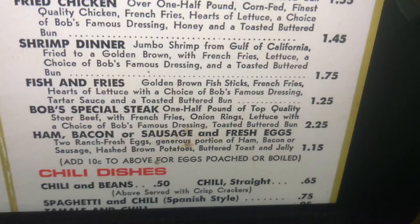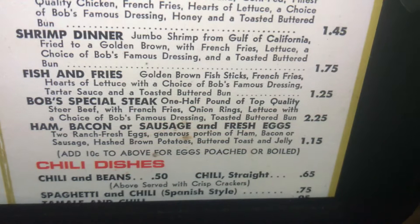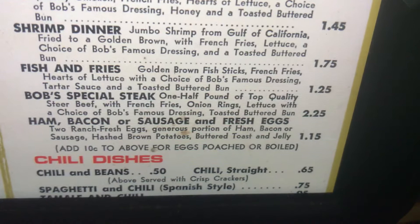Ham, bacon, or sausage and fresh eggs. Two ranch fresh eggs, generous portion of ham, bacon, or sausage, hashed brown potatoes, buttered toast, and jelly. Add 10 cents to above for eggs poached or boiled.